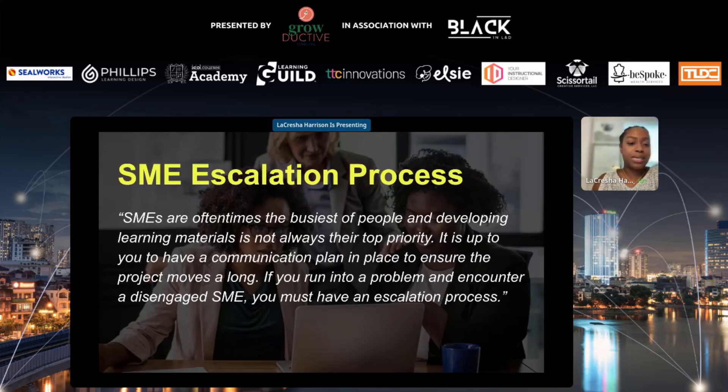SMEs are oftentimes the busiest of people, and we know this — they clearly have other priorities, and developing learning materials is not always at the top of their list. It is ultimately up to you to have a communication plan in place to ensure the project is moving along. If you do run into a problem and encounter a disengaged subject matter expert, you must have an escalation process. It is crucial, crucial, crucial — because at that point, the project will just die in silence and you'll have no idea where to go.